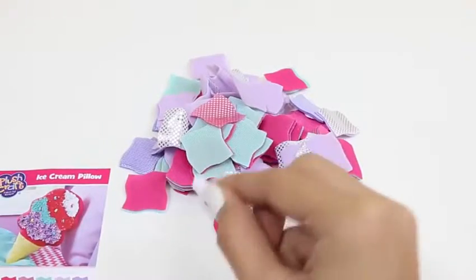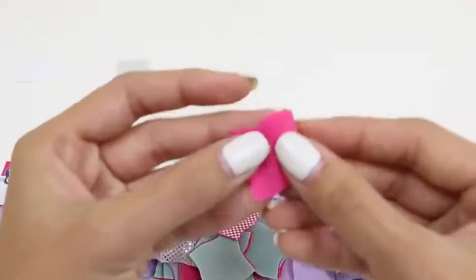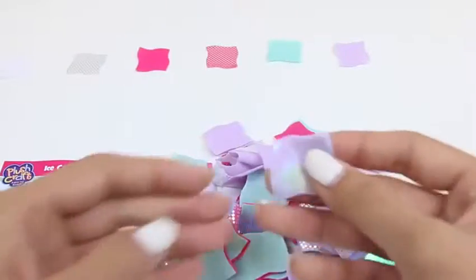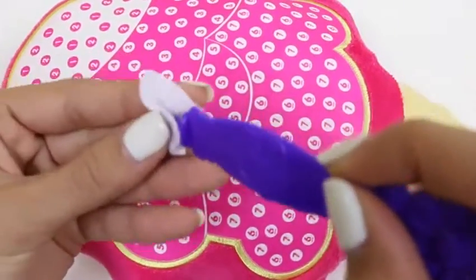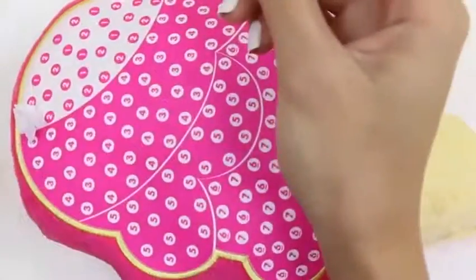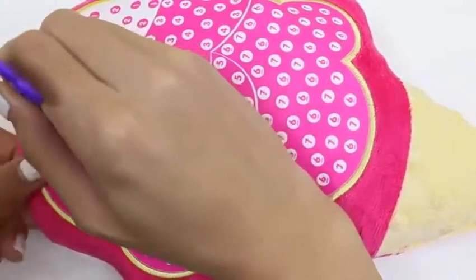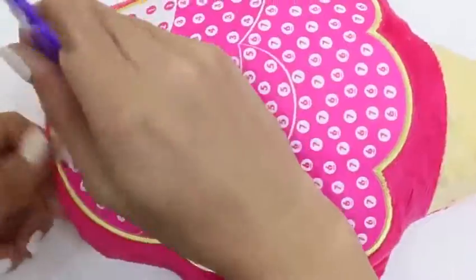I'm gonna keep the color guide close - it'll help me separate the fabrics. We take number one and push it into the hole that says number one, then number two goes into the ones that say number two. Pretty easy! We just keep doing this until our top layer is done.